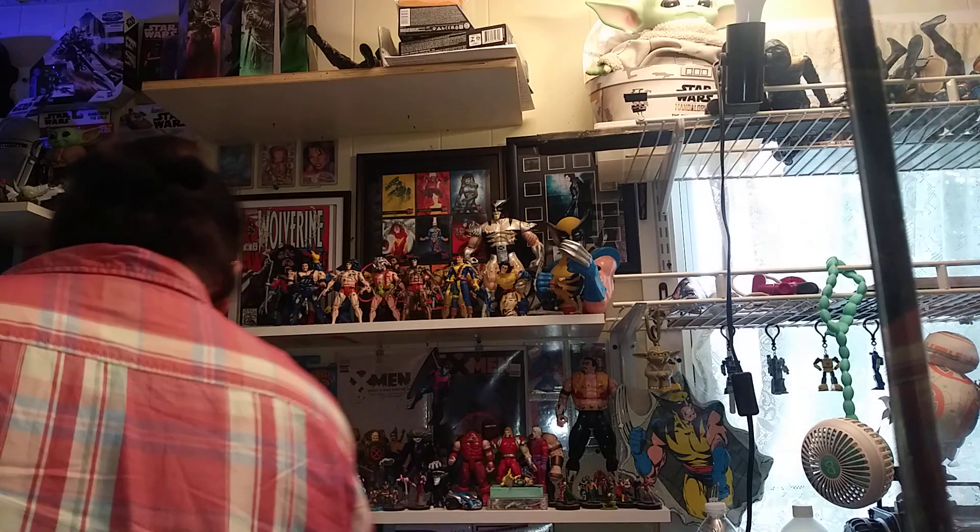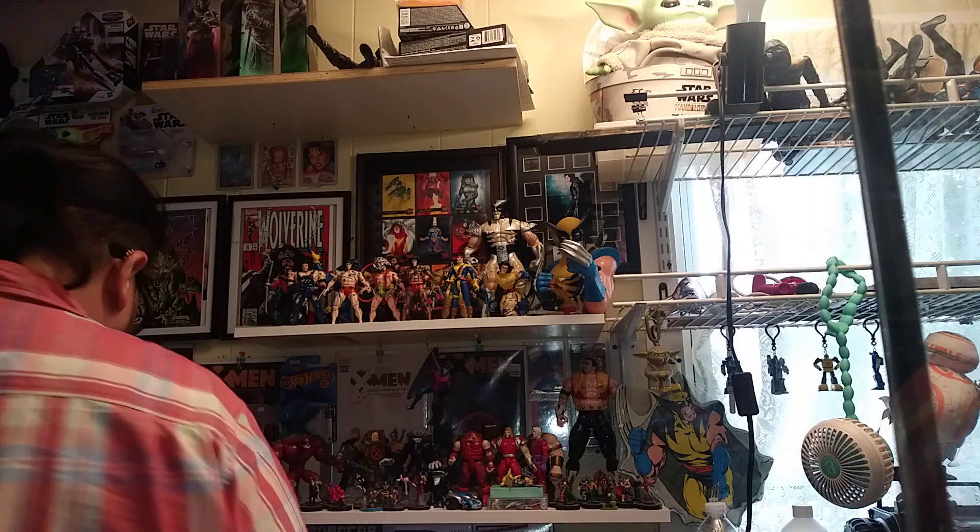Hey everybody, what's going on? Somebody donated a new pet for me, and it's two of them. I gotta be very careful with this guy, because I've been learning about Tokay geckos, and they are kind of, you know, they got a little bad temper.